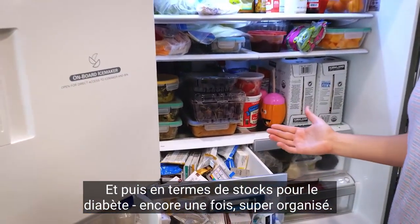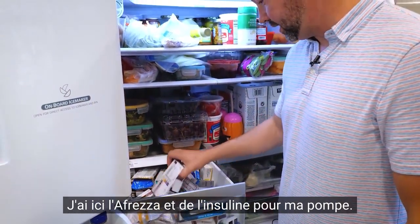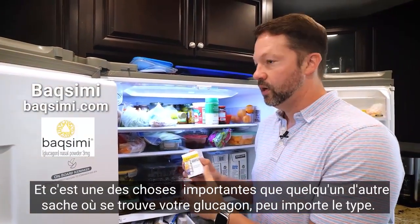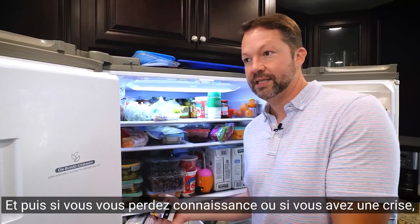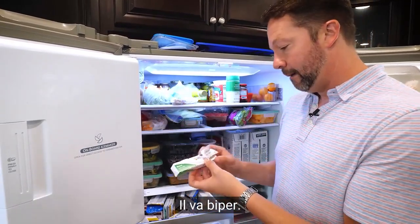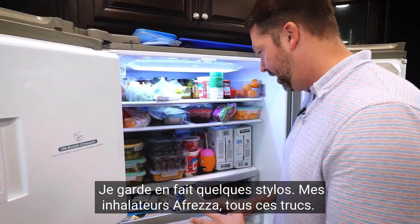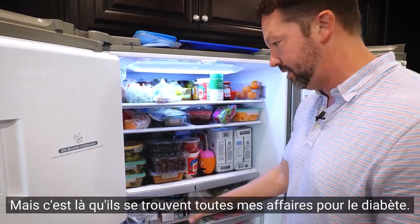In terms of diabetes supplies in the fridge — super organized, as you can see. I've got some Afreza, insulin for my pump, and importantly some glucagon. This is called Baximi, which is an intranasal glucagon. The important thing about your glucagon — whatever kind it is — is that somebody else knows where it is. You can't just throw this in the back somewhere, because if you pass out or have a seizure, you want somebody to know exactly where it is to get it quickly. I also keep pen needles, syringes, and my Afreza inhalers in here. It was a bit of a fight to get this space for myself instead of putting fruit in there, but that's where all my diabetes stuff exists.